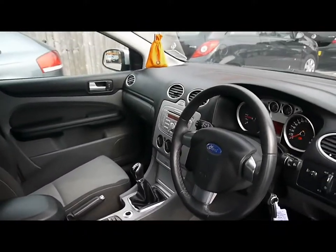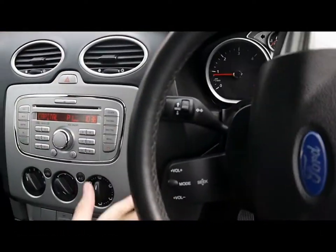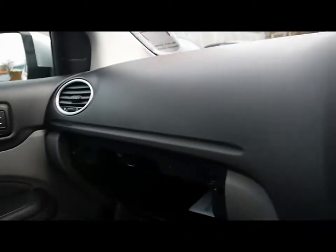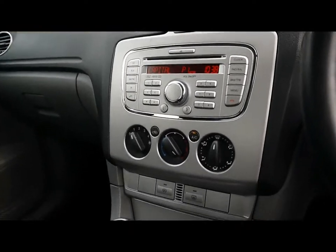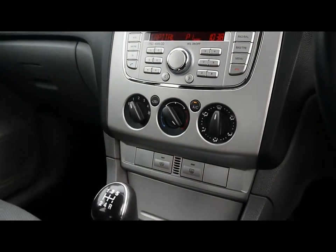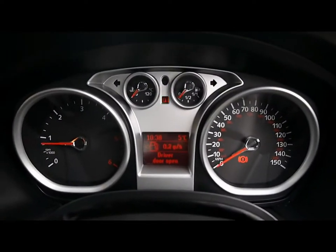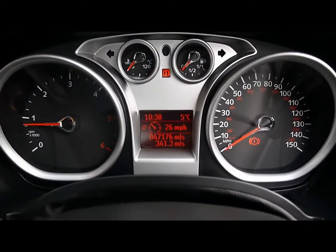Really spacious front cabin. We've got steering wheel stalk controls for the audio system, which is a head unit with radio, CD player and auxiliary input located in the glove box. We've got air conditioning and a quick-clear heated front windscreen. The onboard computer shows distance to empty, average fuel consumption and average speed. The car has done 47,000 miles.